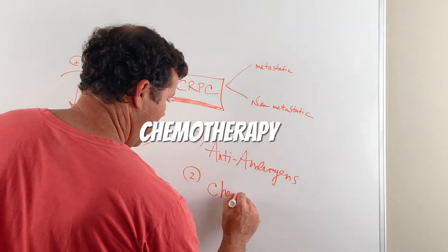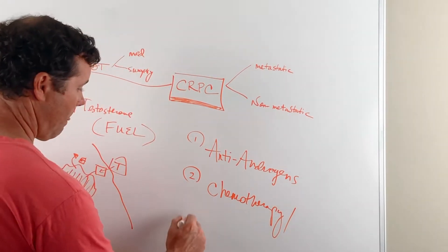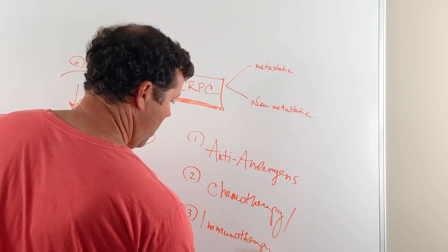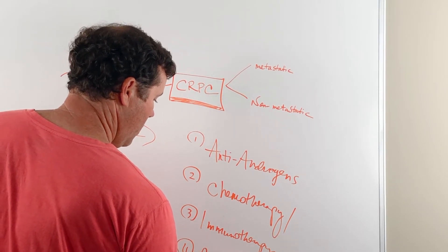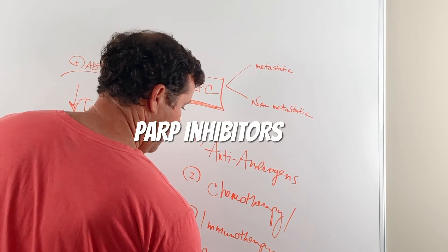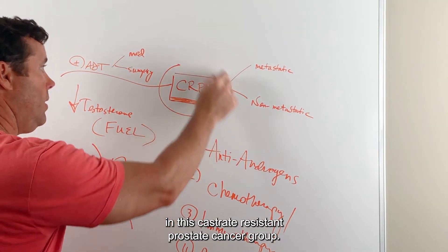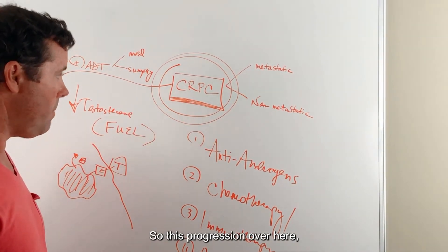There's also chemotherapy, immunotherapy, and newer medications called PARP inhibitors, which are used for advanced prostate cancer in this castrate-resistant prostate cancer group.